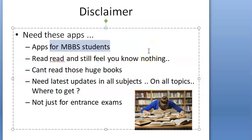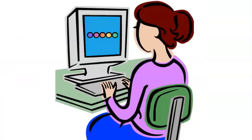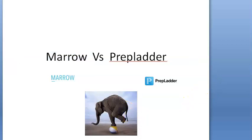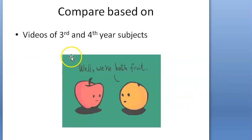Nowadays there are so many online education apps and these apps are really good. How exactly do you compare these two apps? The comparison has to be done by you yourself. We will just guide you. We are taking the example of third year and fourth year subjects here.